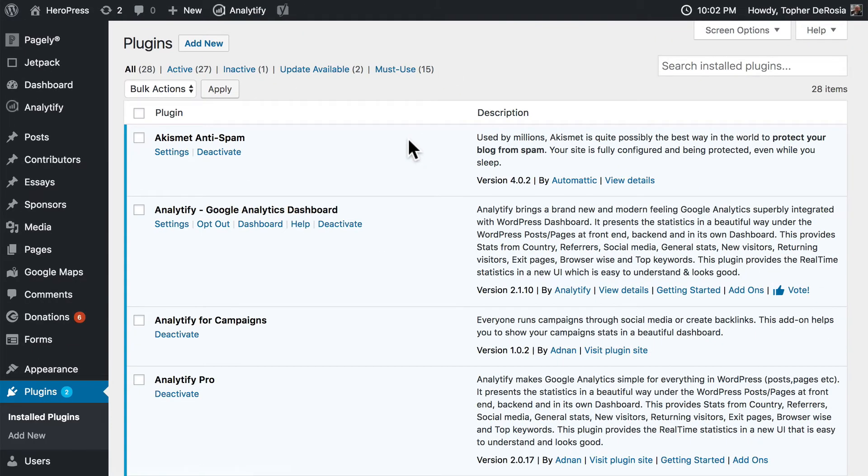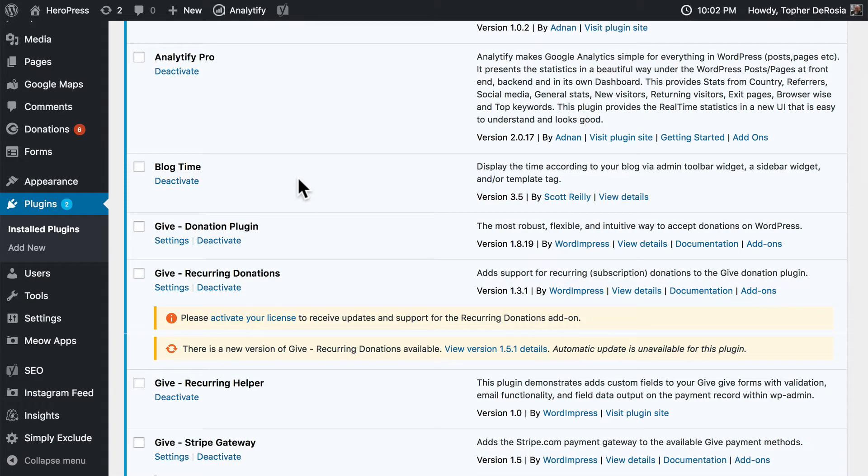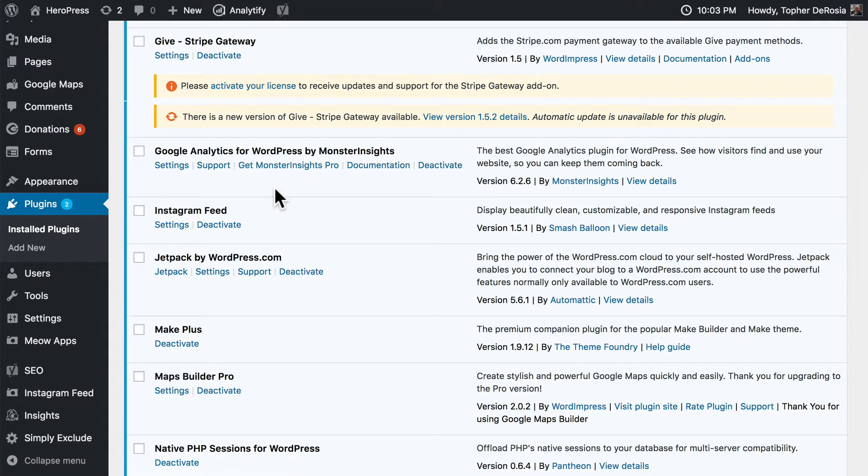We're using Akismet for anti-spam, Analytify Pro to do some Google Analytics — and that has two add-ons itself. Blog Time simply puts right up here what time it is where my blog is hosted. I'm in the Eastern time zone in the U.S., but my blog is set to UTC time, which is in England — five hours different — and this helps me know what time it is on my blog. I'm using Give for donations, with several add-ons. Google Analytics for WordPress by MonsterInsights for analytics. Instagram feed — this pulls pictures from Instagram and puts them on my blog.